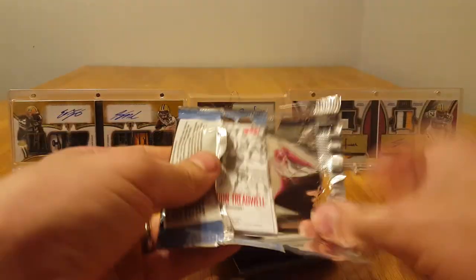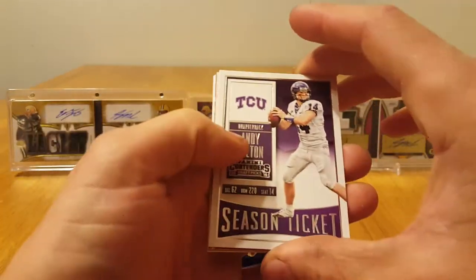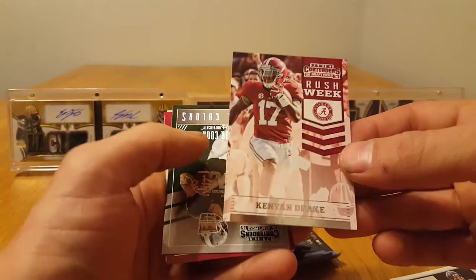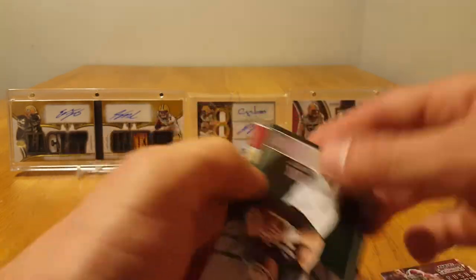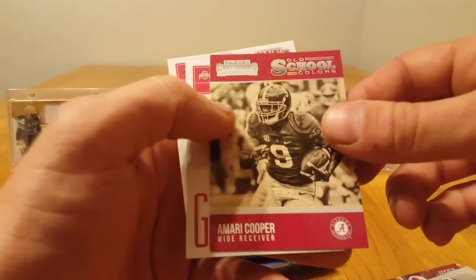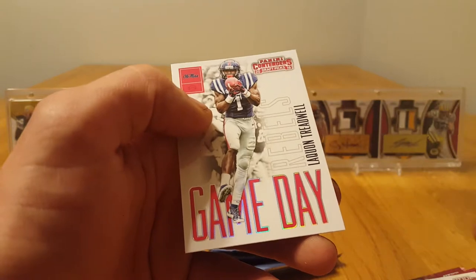We got a Jared Goff Game Day and a Demarcus Robinson. Andy Dalton, Kenyan Drake Rush Week, Connor Cook school colors, Marty Cooper old school colors, Cardale Jones, and Laquan Treadwell.